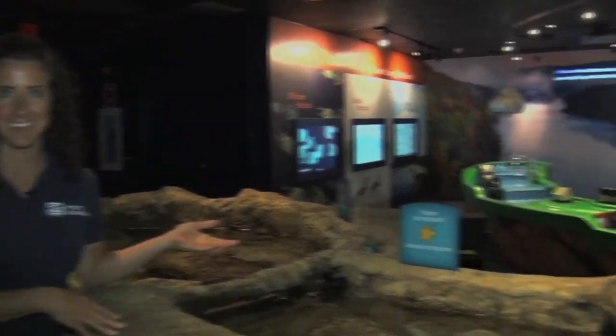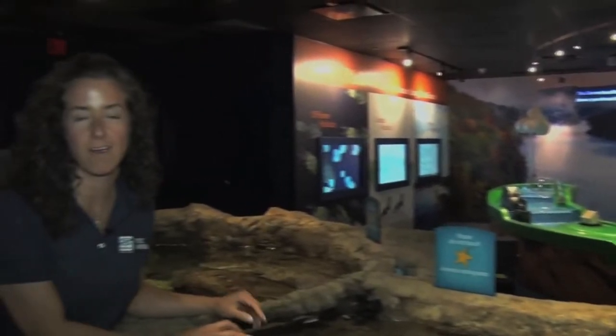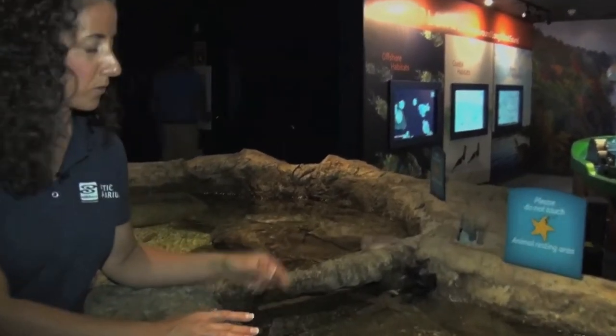Hi, my name is Rebecca Bray and I'm with the Fish and Invertebrates Department here at Mystic Aquarium, and welcome to our new Long Island Sound exhibit. This exhibit is going to be a brand new touch experience for our guests and we're really excited about it. So I'm going to dive right in and show you one of our first animals.